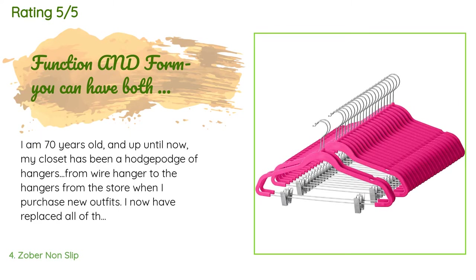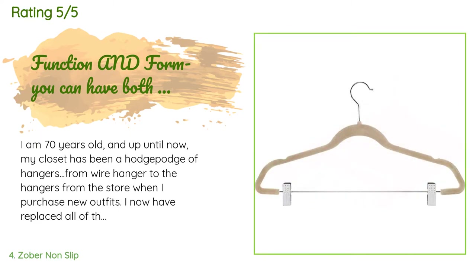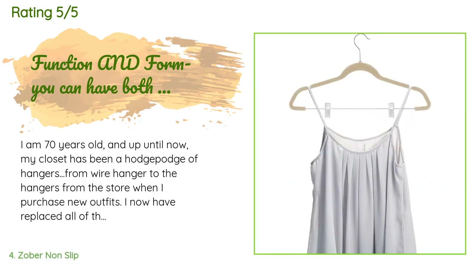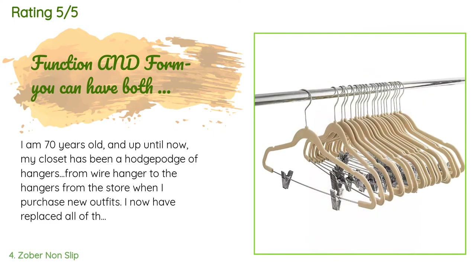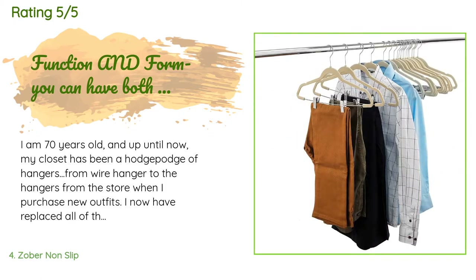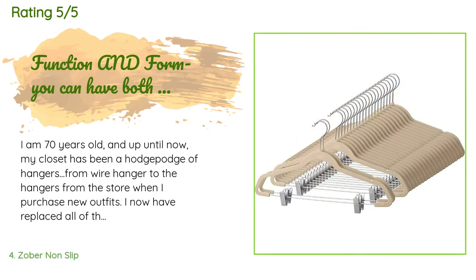A customer said: 'I am 70 years old and up until now my closet has been a hodgepodge of hangers — wire hangers to the hangers from the store when I purchase new outfits. I have now replaced all of those with these velvet cascading hangers with clips. I love that the hangers allow one to hang slippery fabrics without the item falling to the floor. I also like the cascading feature to use vertical space in my closet.'